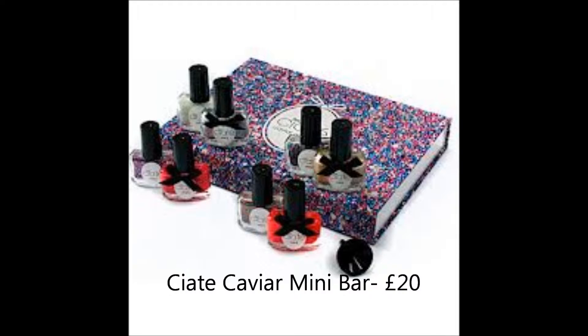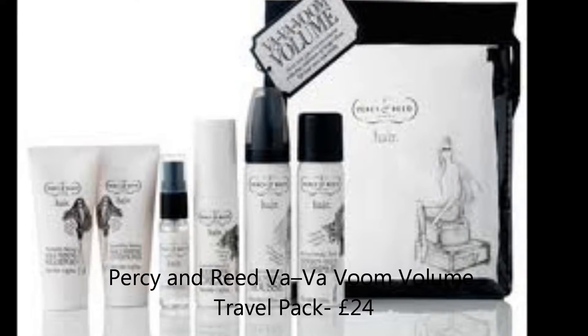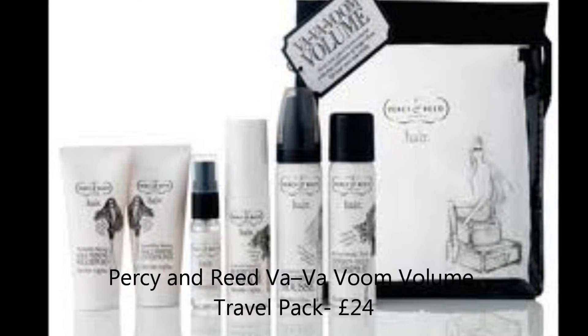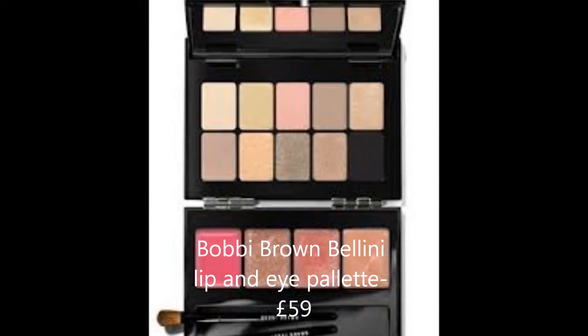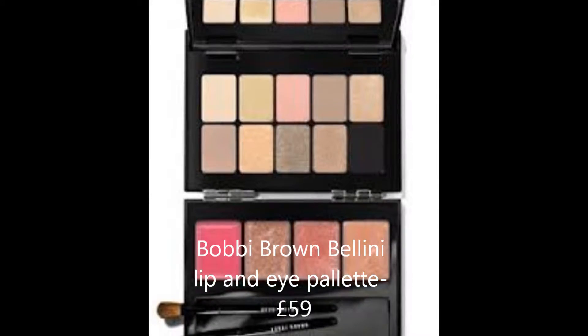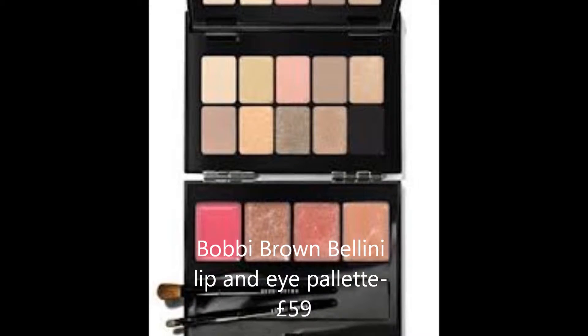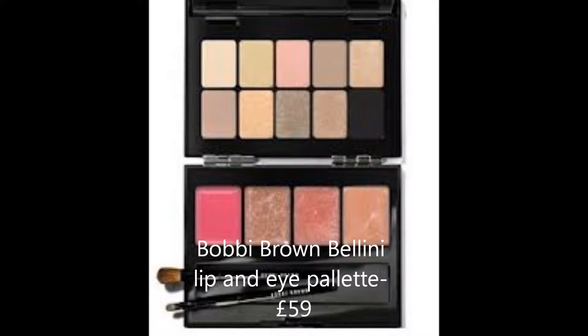The Ciaté Caviar Mini Bar set is perfect for nail fans who can literally spend hours mixing and playing with different colours, and £20 isn't bad for the amount of things you get — it looks really cute. This collection from Percy and Reid gives you a set of haircare essentials, a great stocking filler or gift for friends at £24. This next product is one of my favourites — it features an array of colours for lips and eyes in a mirrored compact with 10 eyeshadow colours, a quartet of lip gloss colours, and a mini lip brush and eyeshadow brush, perfect for the festive season.